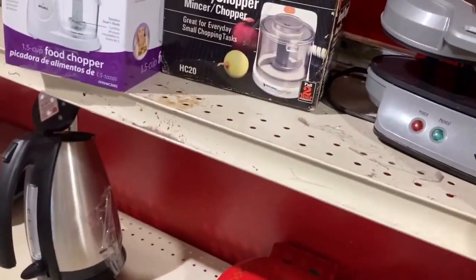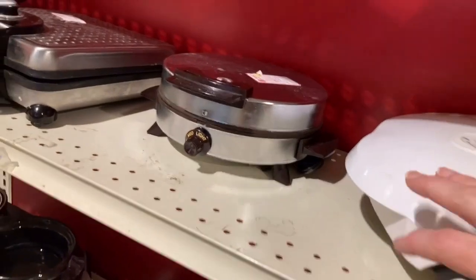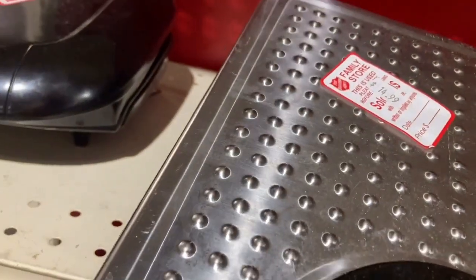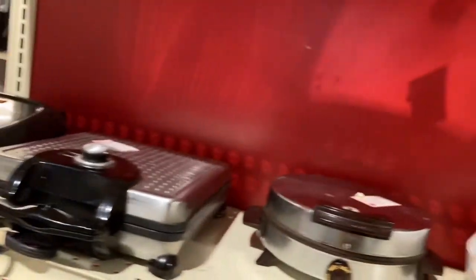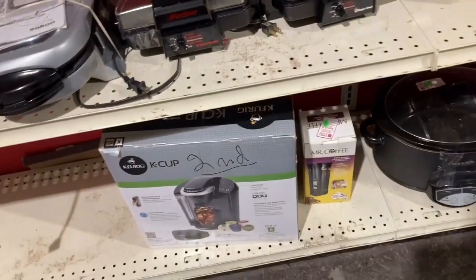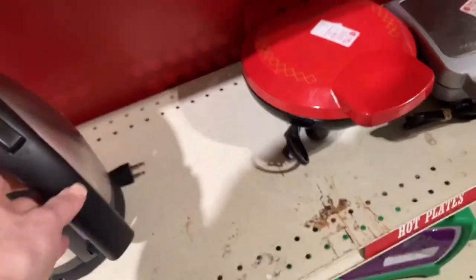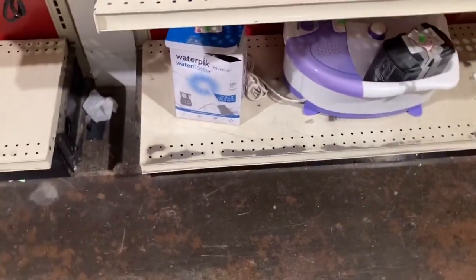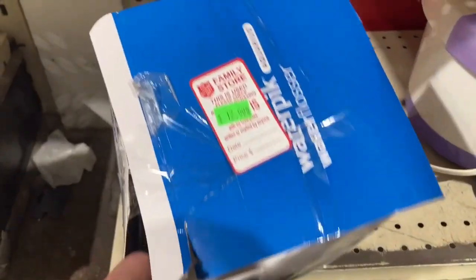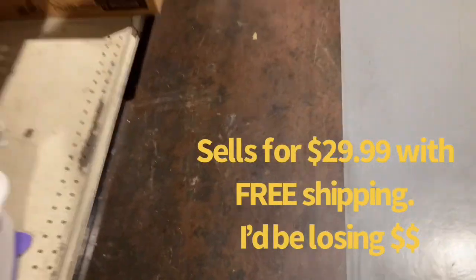Waffle makers, omelet makers, hot water pots, choppers, grills, more waffle makers — one that would make square waffles, priced at $14.99. There were two cute little pots but they were sold as-is with no lid. Another hot pot — I've never sold one and already have two. I spotted something that looked brand new; I checked the comps, they wanted $12.99 and I think it sells for about $20.